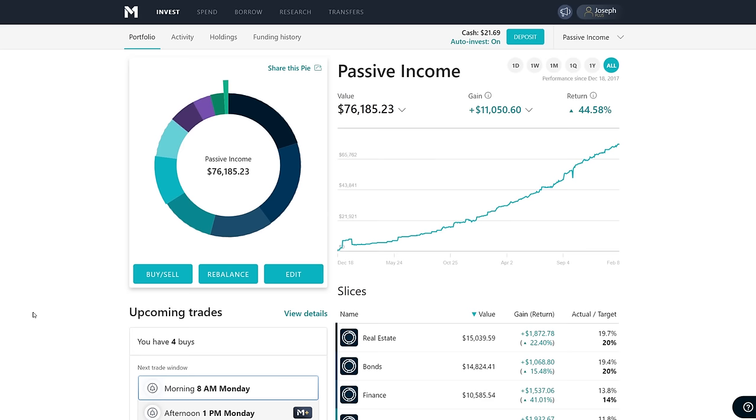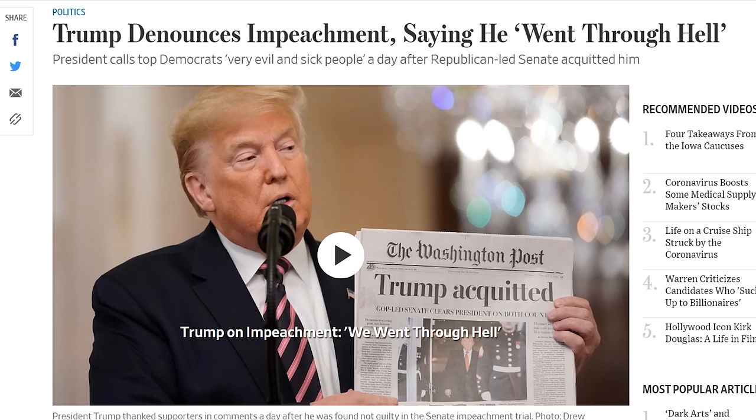Moving on to some news: President Trump's impeachment has come to an end — he was acquitted. There was a vote that pretty much went down party lines; only one person voted against their party — Mitt Romney. This follows what I thought investors would expect: investors care about uncertainty, and this acquittal was a pretty certain outcome. All the Republicans except one voted in favor of acquitting him, and since Republicans had the bigger majority, he's acquitted.